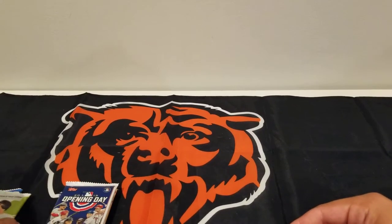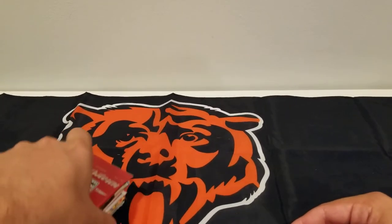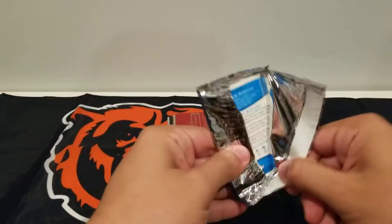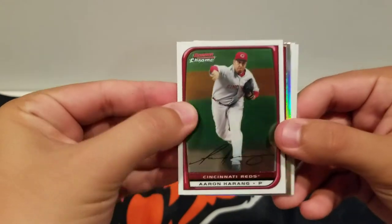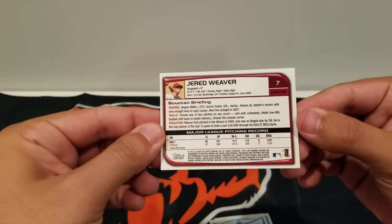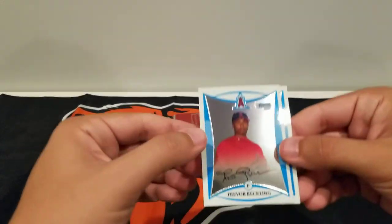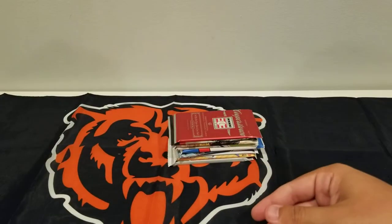Let's do the Topps Chrome first, and we'll start with this 2008 Bowman Chrome hobby pack. Feel good about this. Got an Aaron Haring. Got a refractor of Jared Weaver — look at that shine, it's crazy. Not numbered, but a nice refractor. Trevor Reckling, First Bowman. And an Andrew Romine, First Bowman card. Pretty cool.